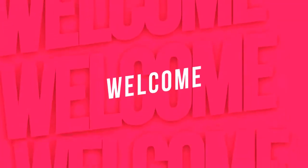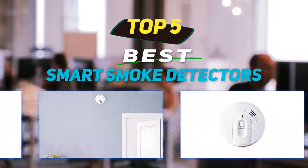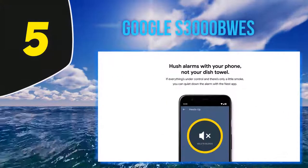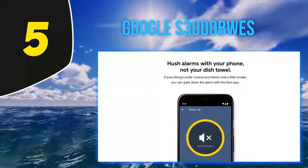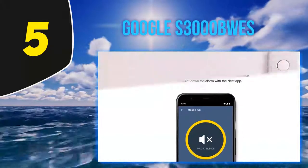Hey guys, welcome back to my channel. In this video I'm going to talk about the top 5 best smart smoke detectors. Starting at number 5, the Nest Protect smoke and carbon monoxide alarm.